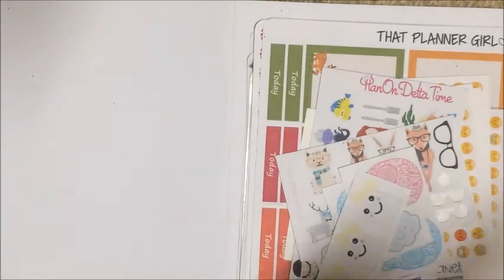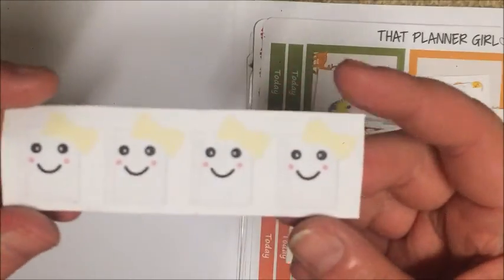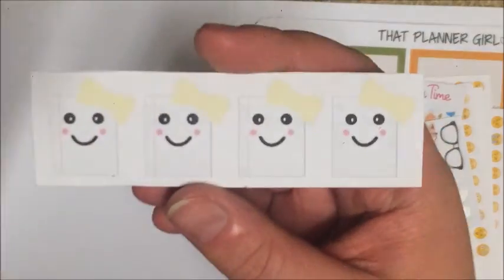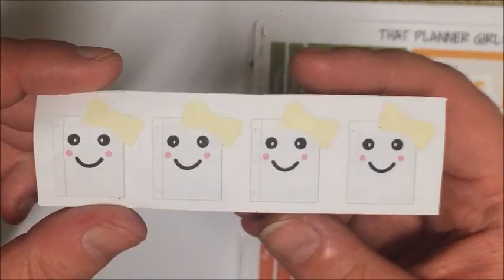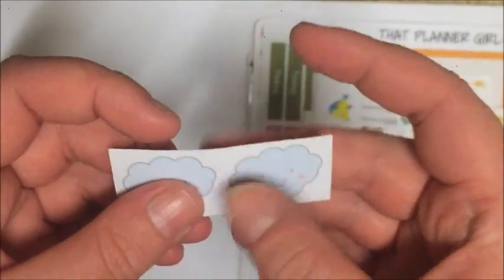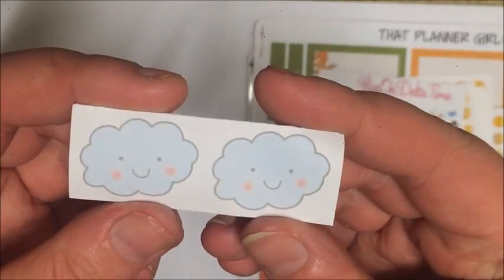Then I got these little kawaii book pages — I'm pretty sure these are from Plan On Delta Time. They're really cute. I also got some little kawaii clouds which I also think are from Plan On Delta Time. I think maybe this might have been a grab bag or something and this is just remnants from it — I'm not sure. But these are adorable.